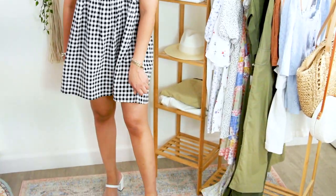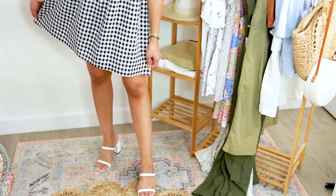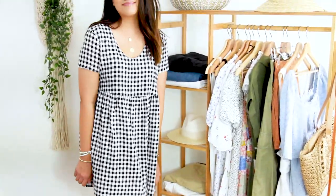The first dress I'm wearing is this really pretty gingham baby doll dress. It is so perfect for the summertime because it's so flowy and loose, and it was only $12. I found this in the deal section. I got it in this black color, but it also came in green and pink. It is so lightweight and breathable, and the length hits right above my knees.